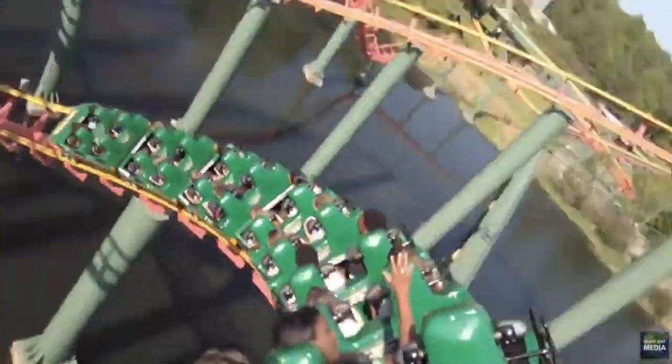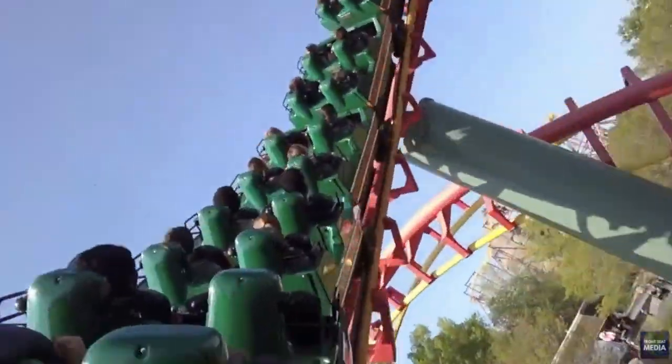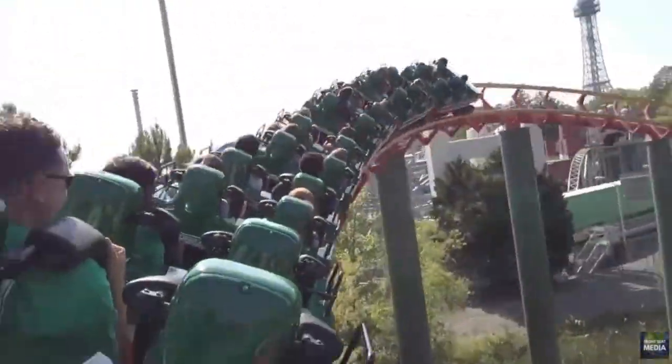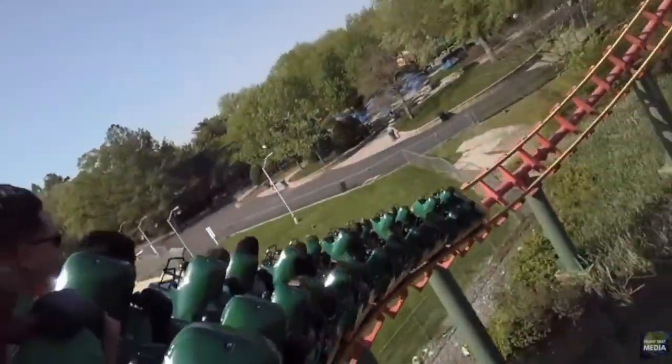It still ranks higher than a decent amount of coasters on this list because it is still a thrill coaster, so it's more exciting than a lot of the family coasters. It's smoother — I didn't really bang my head too much. Yeah, it's an okay coaster. I would not be sad if they took it out, just to open up the lake and make it super pretty and stuff. But it's there for now.